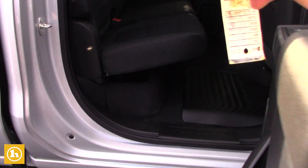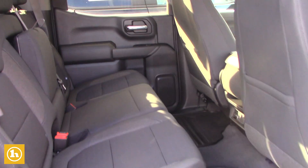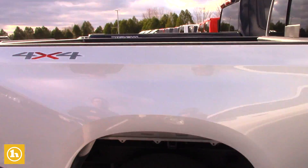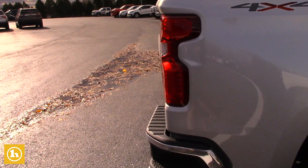This is a crew cab, so you do have the extra space in the rear for passengers or storage. This specific model also has the automatic tailgate that goes down.